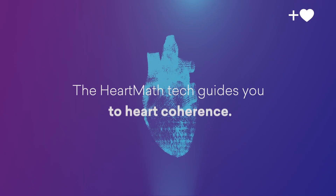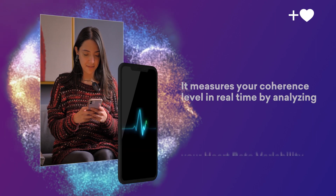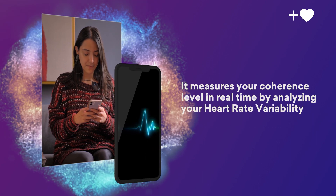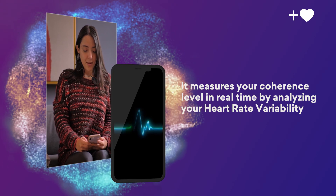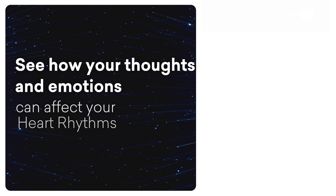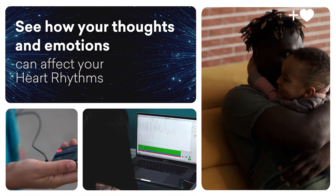The HeartMath tech guides you to heart coherence. It measures your coherence level in real time by analyzing your heart rate variability, HRV for short, and displaying your heart rhythm pattern. It's exciting to see how your thoughts and emotions can affect your heart rhythms when practicing techniques that increase heart coherence.